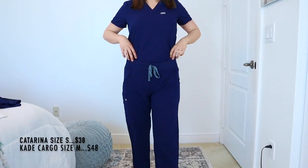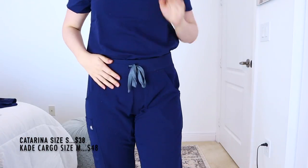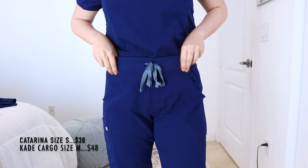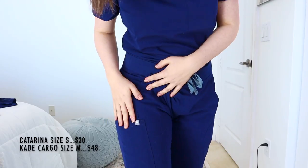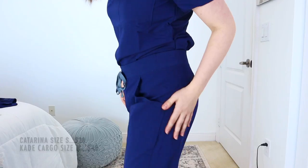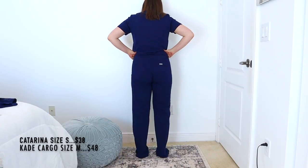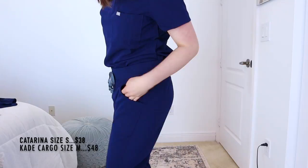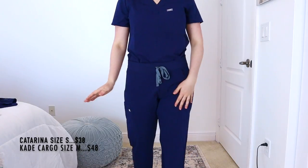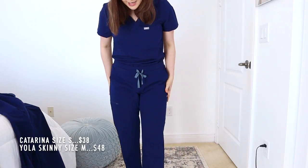Now the Cade Cargo pants in a medium — $48. Starting from the top: a very nice, thick waistband that sits up pretty high. Two front pockets, and on the right leg there's a pocket within a pocket — a big outer pocket and a smaller inner one. The left leg has no side pocket, no back pockets either. There's a little slit at the bottom hem, which is nice for shoes. Very spacious fit.